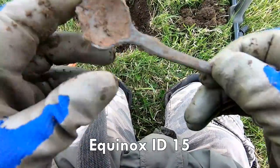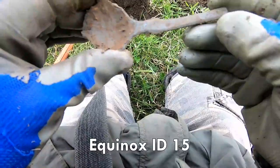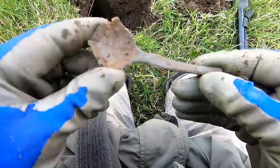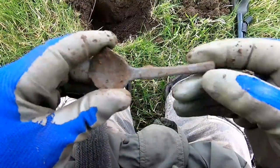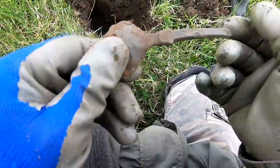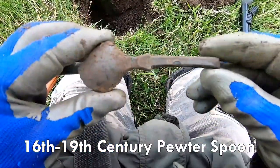We have a pewter spoon. I think that's 16th to 17th century. If it was around, it'd be 16th century. I'm not quite sure on that shape, but could be 17th or 16th century — pewter spoon.